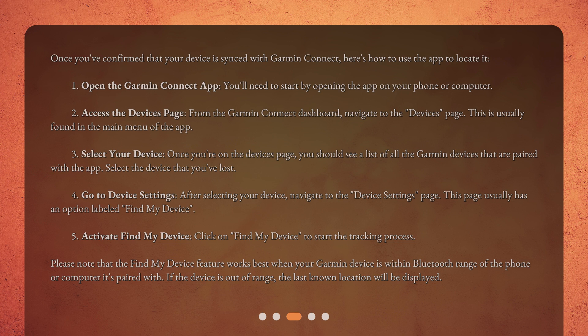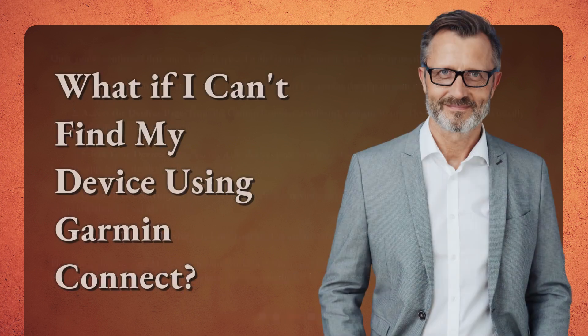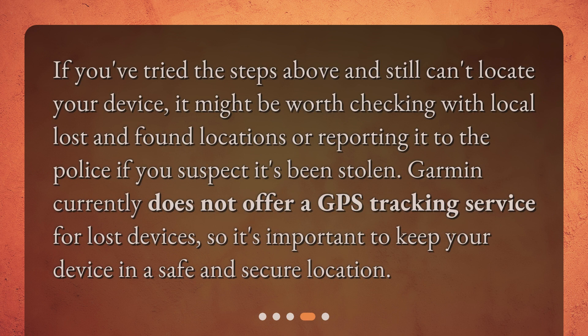If the device is out of range, the last known location will be displayed. What if I can't find my device using Garmin Connect? If you've tried the steps above and still can't locate your device, it might be worth checking with local lost and found locations or reporting it to the police if you suspect it's been stolen. Garmin currently does not offer a GPS tracking service for lost devices, so it's important to keep your device in a safe and secure location.